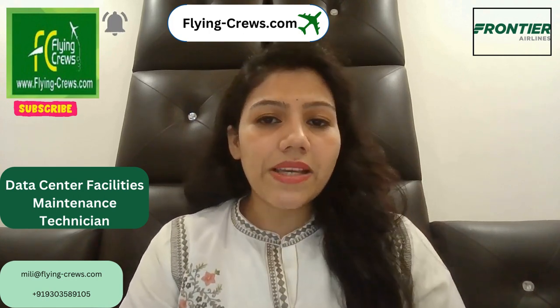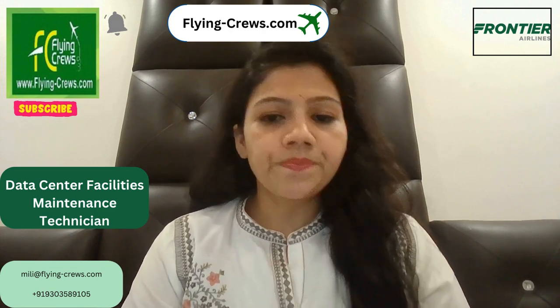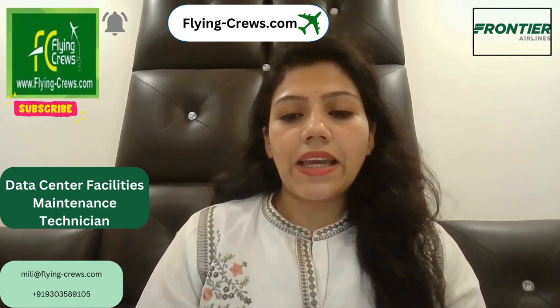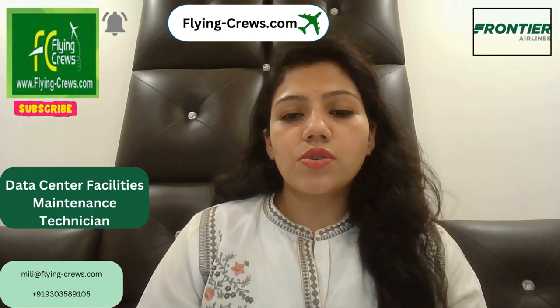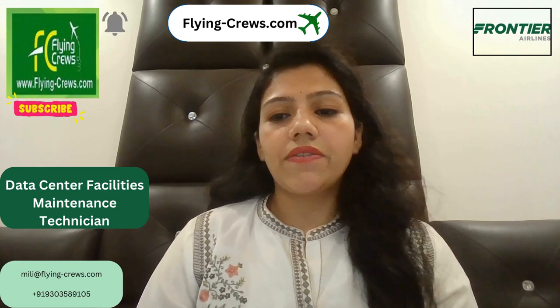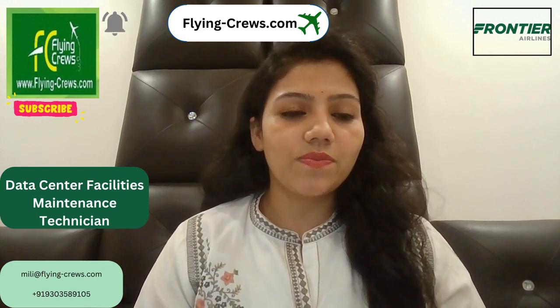If you have two years of experience or an upper degree in automation, along with knowledge of electrical and mechanical systems used in data centers, then you can definitely apply on the Frontier Airlines career page. For more information, please subscribe to Flying Crew. Thank you.